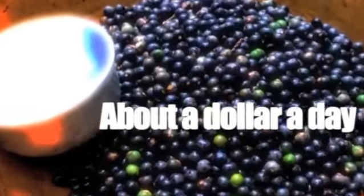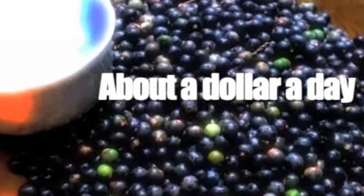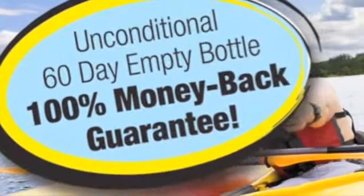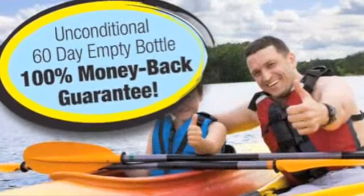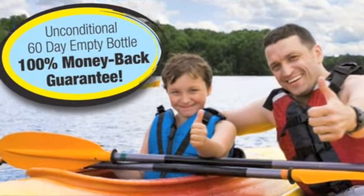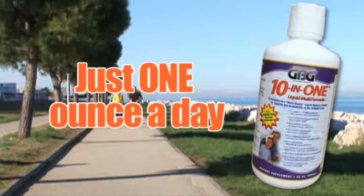For about a dollar a day, you get everything your body needs to feel great. Why pay more for an inferior product? GBG's 10-in-1 is simply the best, and it comes with a 60-day money-back guarantee. So you have nothing to lose and everything to gain.